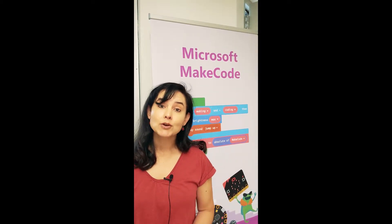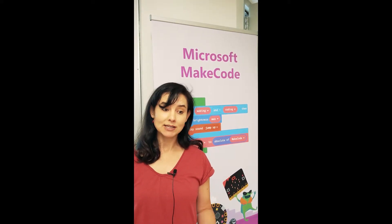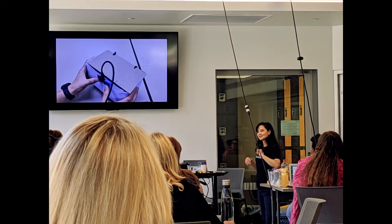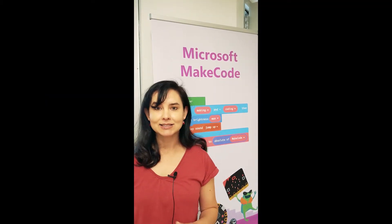And then today, Wednesday, the last day, we worked on MakeCode Arcade, which is a retro 80's game development environment. We built 2D sprite-based games like Eat the Donuts and a space shooter game.